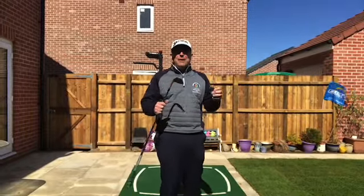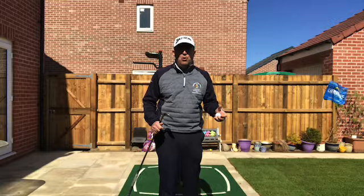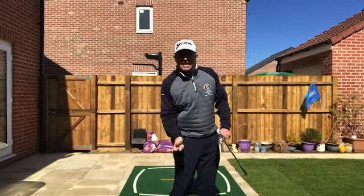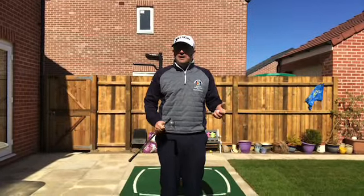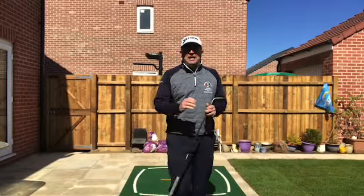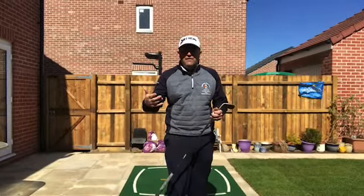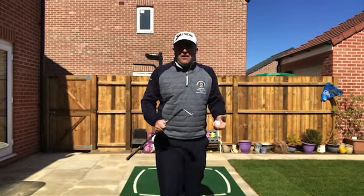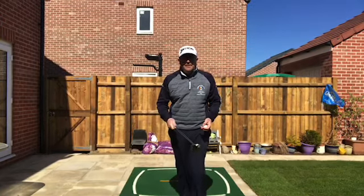Because golf is all about hand-eye, ball coordination. It's a highly skillful sport — it's not all about mechanical movements. Golf is highly, highly skillful, like darts or snooker. There's not much technique involved with darts, but it's a highly skillful sport, and golf is very much the same. Skills are very, very important in golf, and to develop those skills, why not do the keepy-uppy challenge?